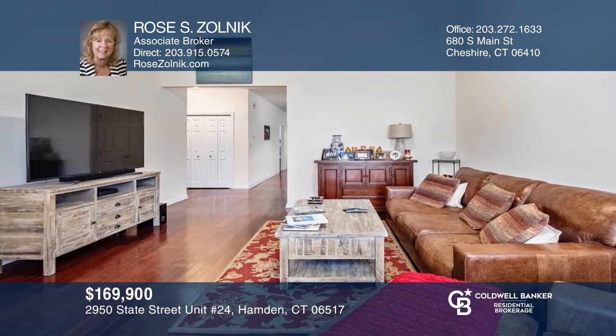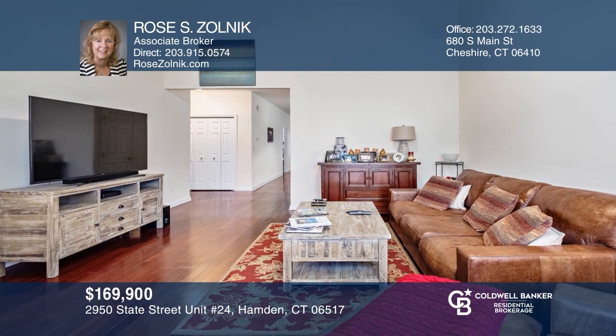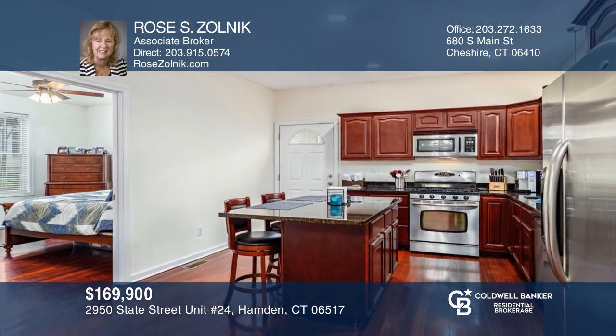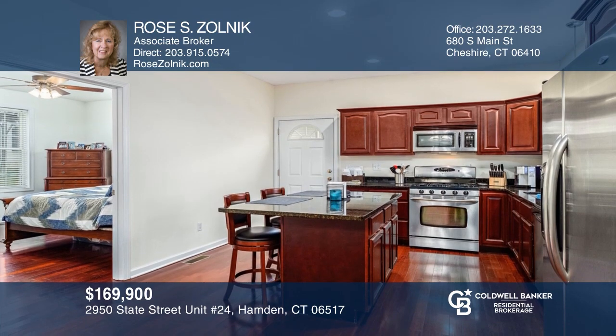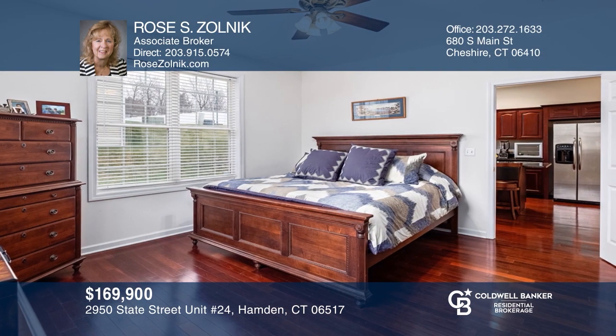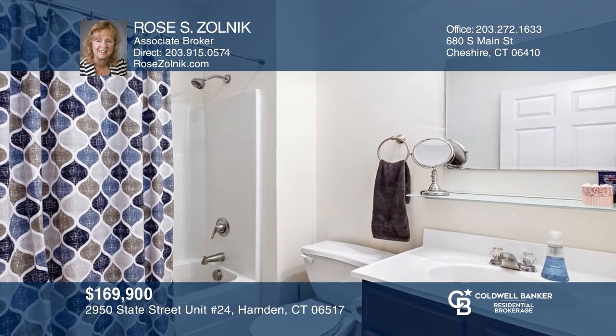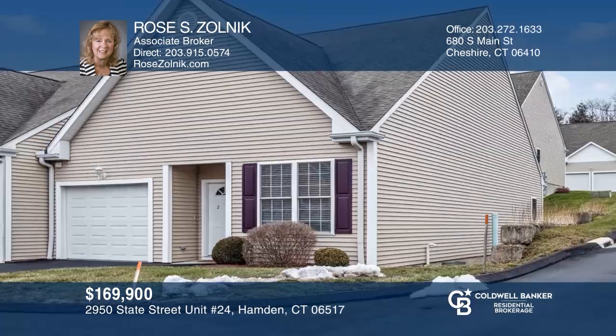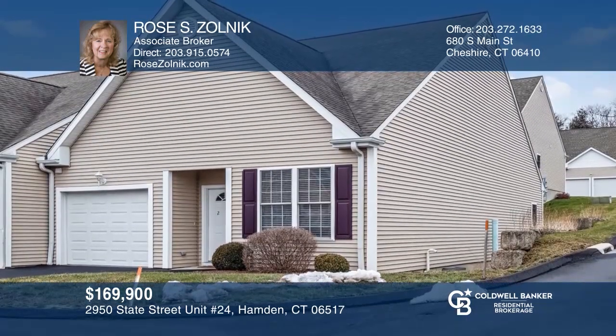Come see this one-bedroom, two-full bath, end-unit ranch with cathedral ceilings and hardwood floors in the living room. The kitchen offers an island plus granite countertops. Enjoy a large bedroom with a walk-in closet and an attached full bath. A one-car garage and a full basement offer plenty of storage. You'll love this 55-plus community. Rose S. Zulnick would love to give you a private tour.